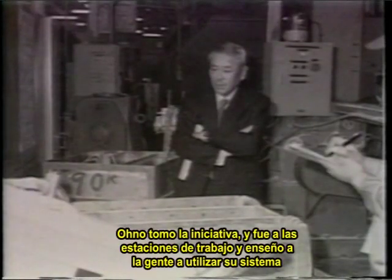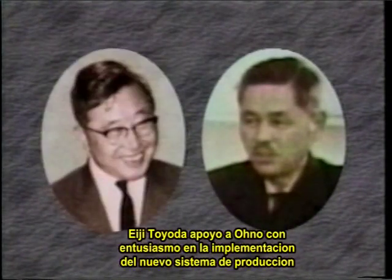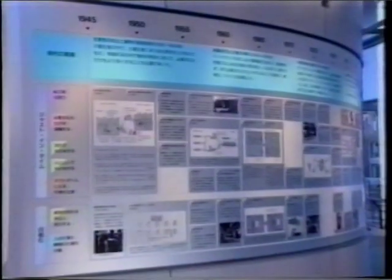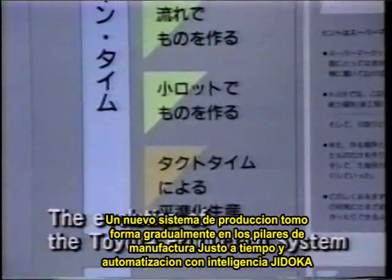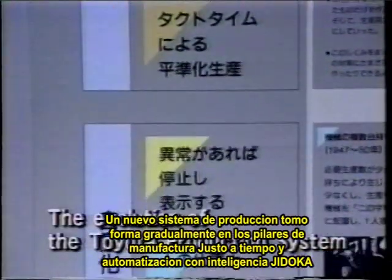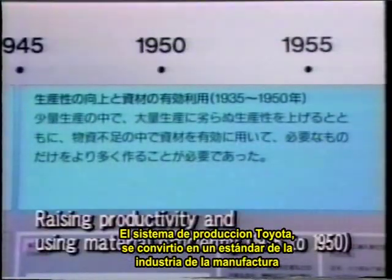Ono took the initiative — he went into the workplace and taught people how to use his system. Eiji Toyota supported Ono enthusiastically in putting the new production system in place. A new production system gradually took shape on the foundation of just-in-time manufacturing and Jidoka intelligent automation. As the Toyota production system, it became a standard for manufacturing industries.